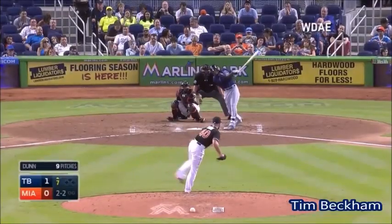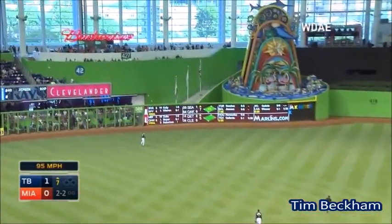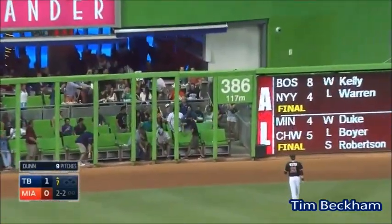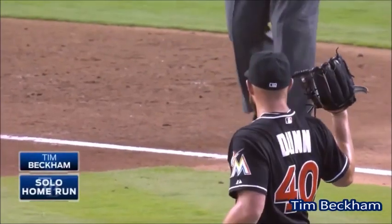From the belt, the left-hander throws! Swing and a fly ball, well hit to left field! Giving up one at Yelich! Back to the wall! And this one is gone! Home run! The first big league homer for Tim Beckham!